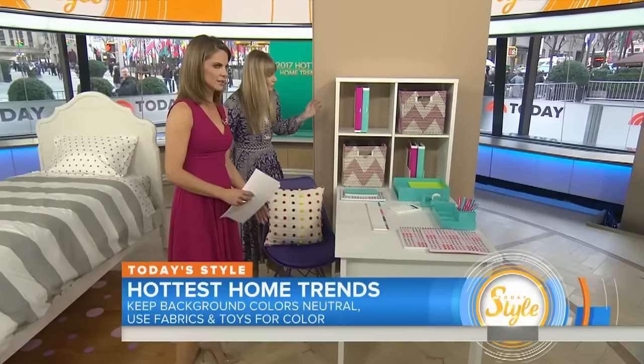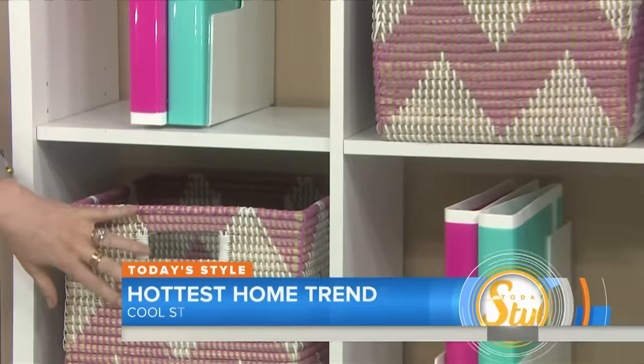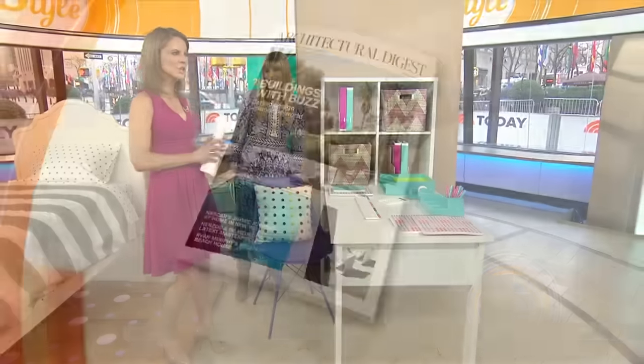And just real quick — multifunctional furniture. You have the bookshelf and the desk together, accessorized with beautiful baskets and color. Amy Astley, thank you, with Architectural Digest.